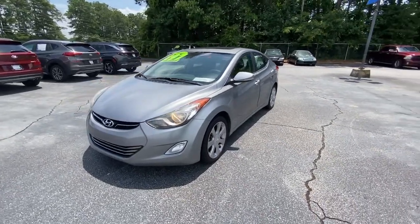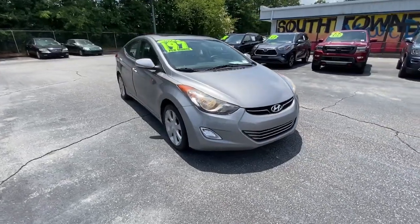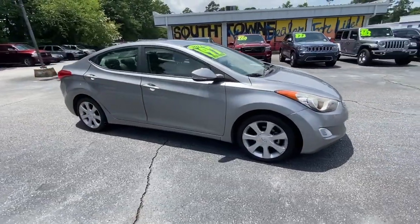Go home happy with the 2013 Hyundai Elantra. With less than 100,000 miles on the odometer, this vehicle provides excellent value.